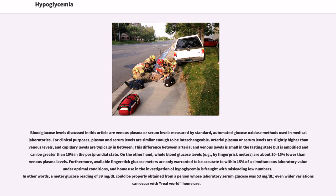Furthermore, available finger stick glucose meters are only warranted to be accurate to within 15% of a simultaneous laboratory value under optimal conditions, and home use in the investigation of hypoglycemia is fraught with misleading low numbers. In other words, a meter glucose reading of 39 mg/dL could be properly obtained from a person whose laboratory serum glucose was 53 mg/dL, and even wider variations can occur with real-world home use.